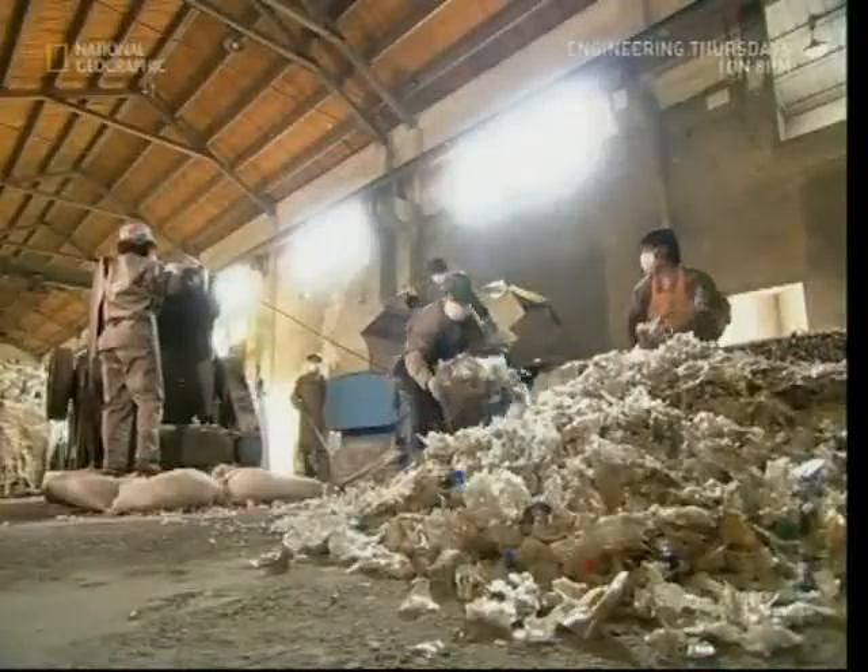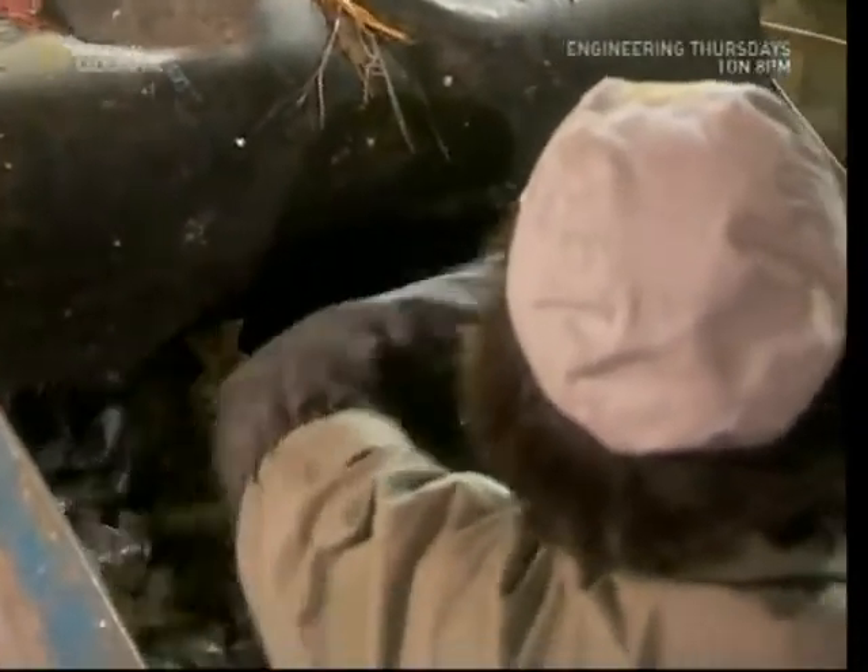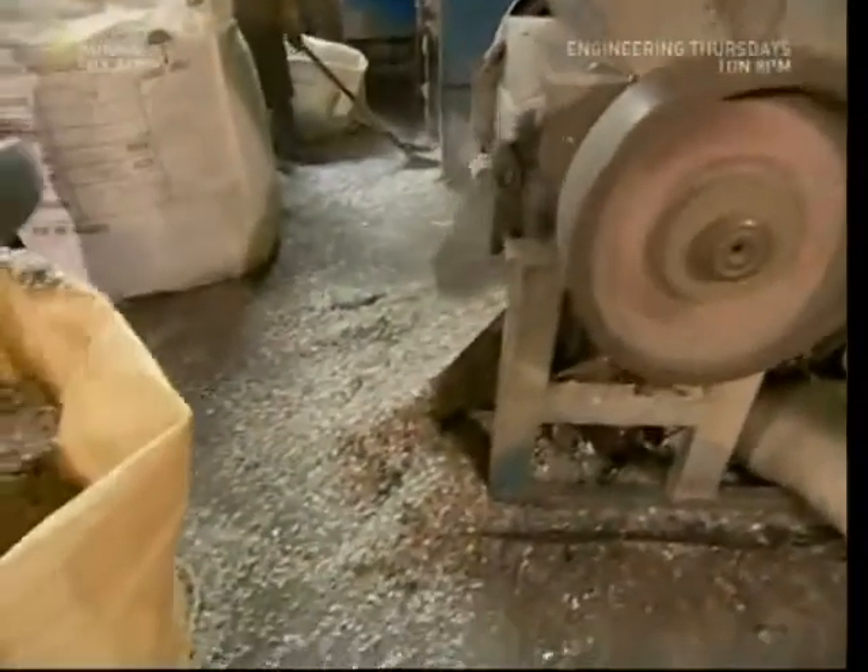Sorting separates the clear plastic from the coloured stuff. Clear plastic can be made into white clothes or material that can be dyed, so it's extremely valuable.